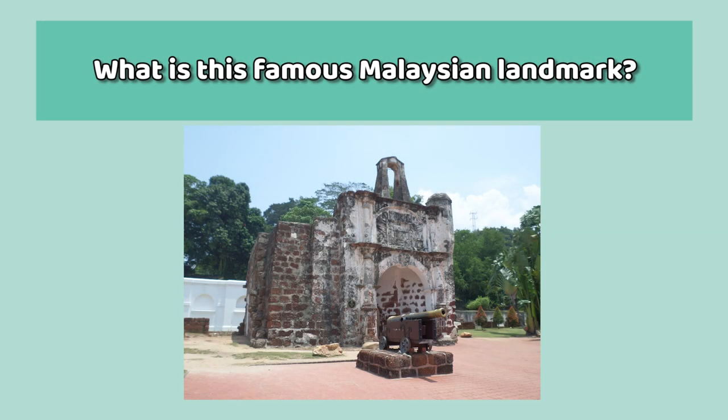And finally, the bonus picture round. What is this famous Malaysian landmark?